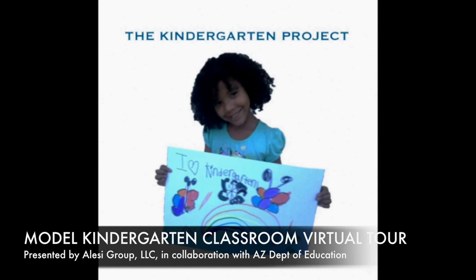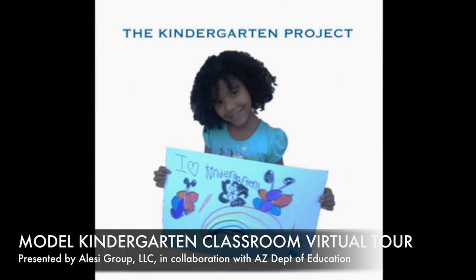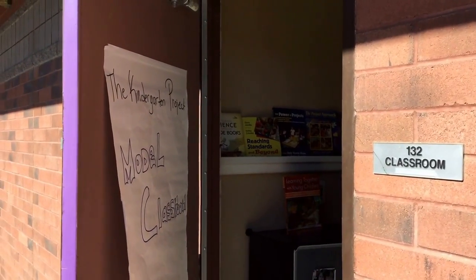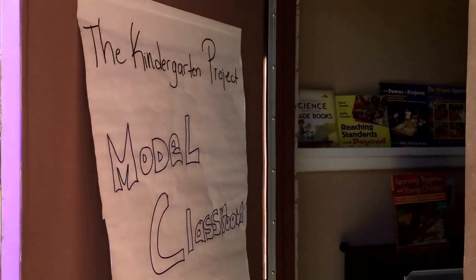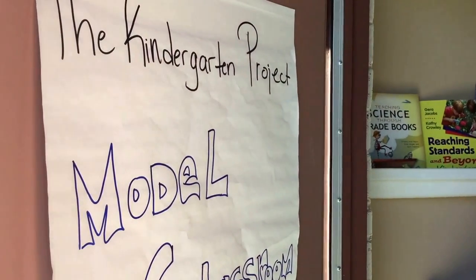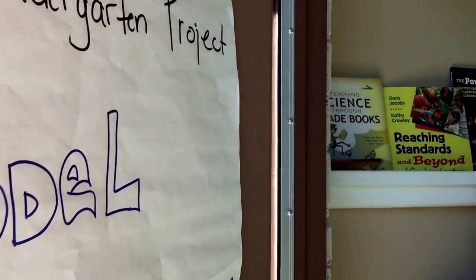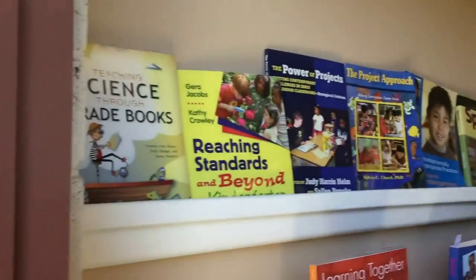Welcome to the Model Kindergarten Classroom Virtual Tour, presented by Lessee Group, in collaboration with the Arizona Department of Education, and supported by Virginia G. Piper Charitable Foundation. The Model Kindergarten Classroom is designed specifically as an opportunity for professional development.